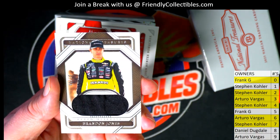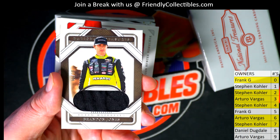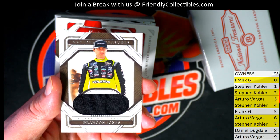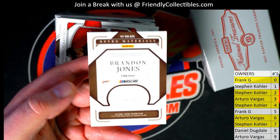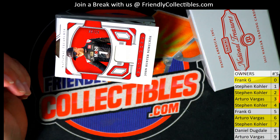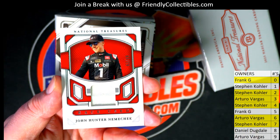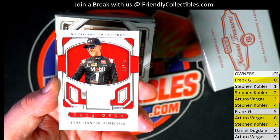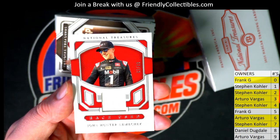Next one up, we got Brandon Jones — numbered forty-four of ninety-nine, number four. Stephen K, coming out to you. Brandon Jones, Stephen K. Then we have John Hunter Nemechek right there — nice, sixty-two of ninety-nine, number two. Stephen K.